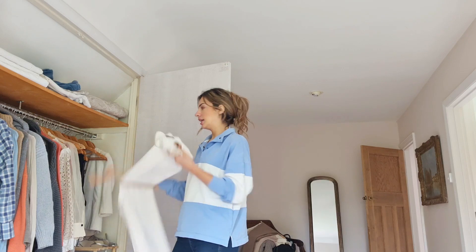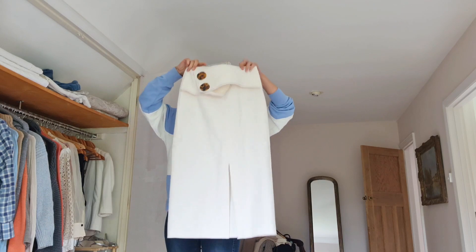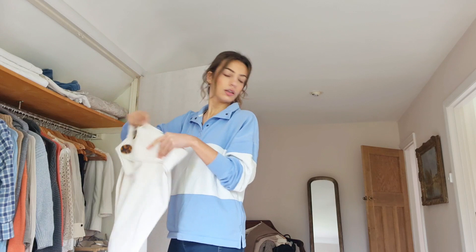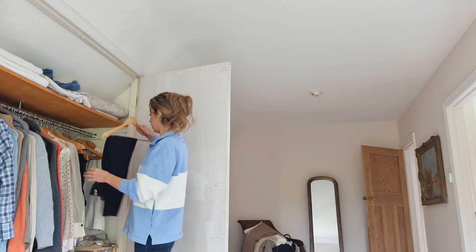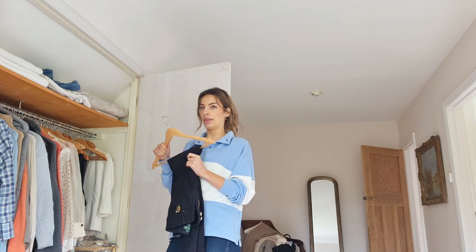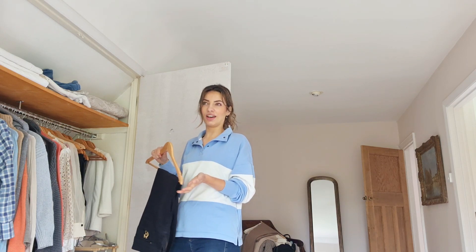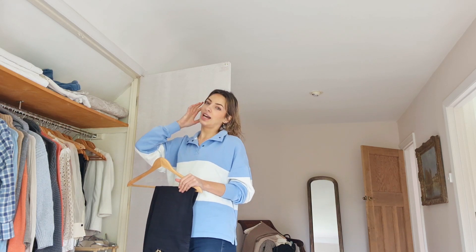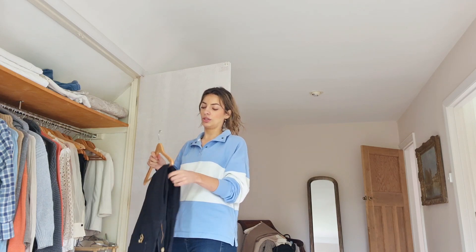Even though this is cream, I tend to wear this midi pencil skirt more with boots in the winter, so that can go. Black jeans - am I likely to wear these? I find with black jeans they're such a comfort item that I go to when I should really be trying to wear something different. If I pack them away then I don't have the option, so I'm going to put them away.